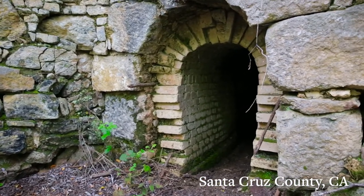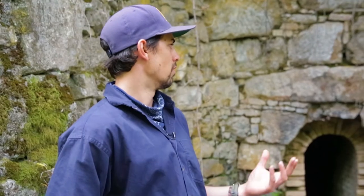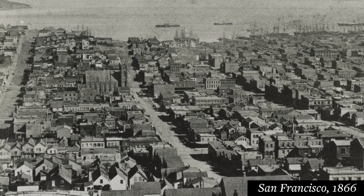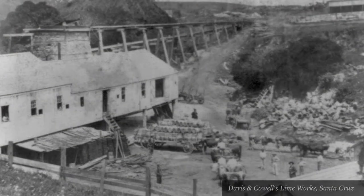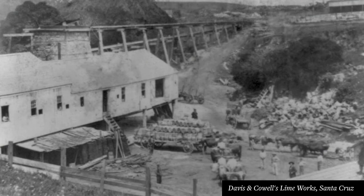We're here at the Samuel Adams lime kilns. They use these kilns to burn the lime at very high temperatures and process it into quicklime, which is a really important raw ingredient that went into a lot of things, particularly construction material that was important in the building of San Francisco and Sacramento and places like that. It was big business.